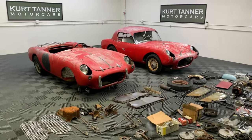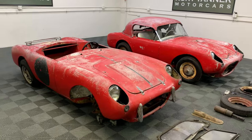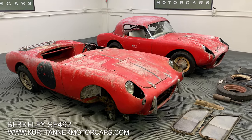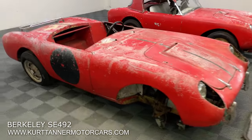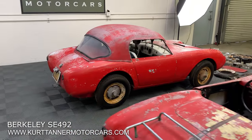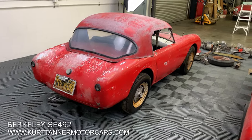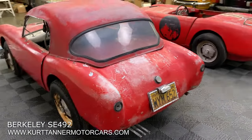Hi there, it's Kurt with Kurt Tanner Motorcars. Today we have an offer — this package of two Berkeley SE 492s. These were produced in the late 50s in Biggleswade in the UK. They are very attractive lightweight fiberglass specials with a three-cylinder 500cc motorbike engine, and the styling on these is really attractive.